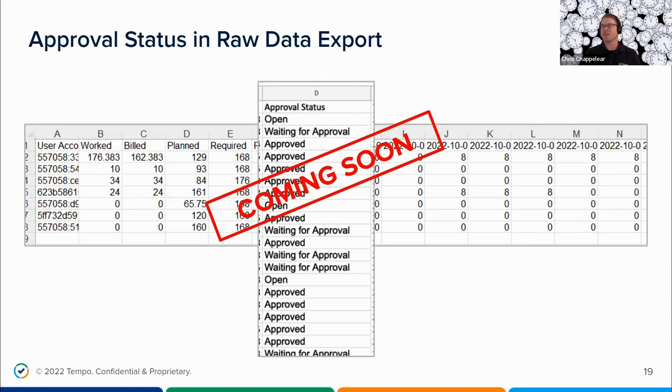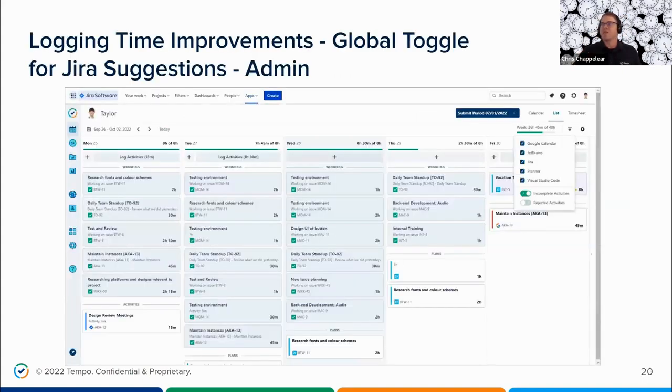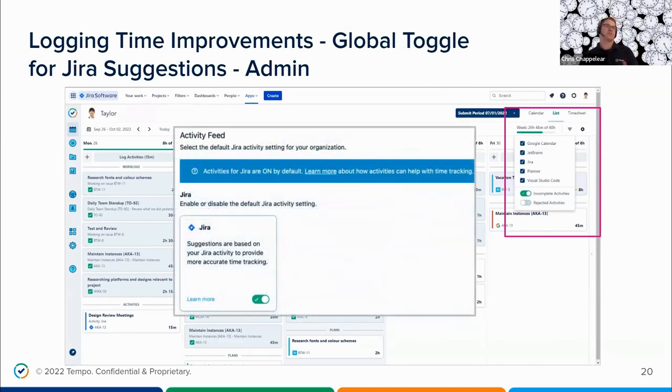I want to talk about the logging time functionality — some things we've made and what's coming soon. Timesheets has a really neat feature coming out this Thursday: suggestions are automatically entered in the My Work screen in the activity feed, based on the integrations your organization has. These integrations available for Tempo Timesheets include Google Calendar, JetBrains, JIRA, Tempo Planner, and Visual Studio. With this new setting, admins can choose whether users will automatically see these JIRA item suggestions on their My Work screens using a toggle to turn suggestions on or off.